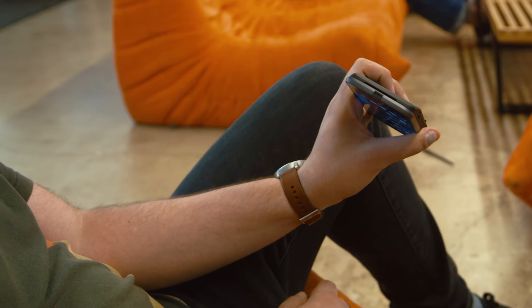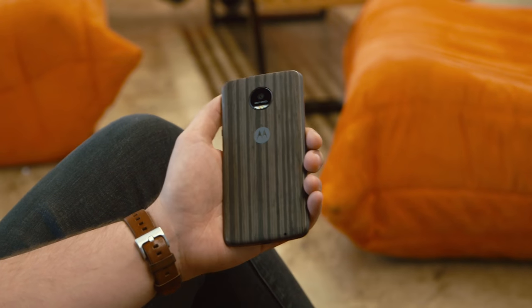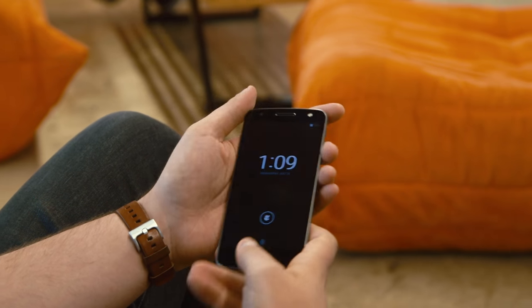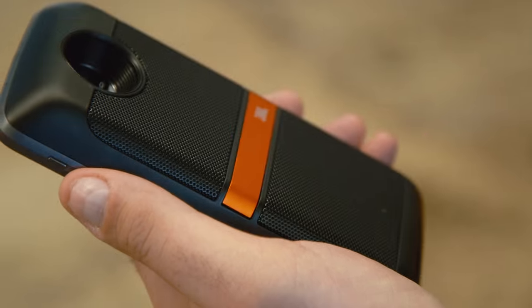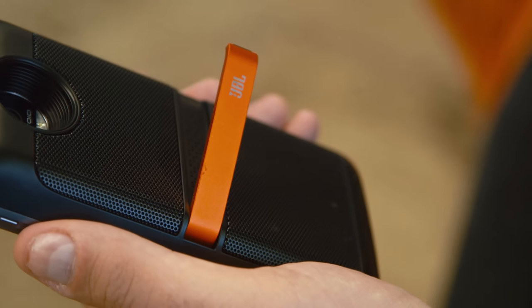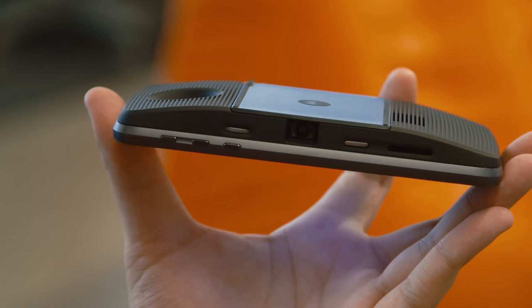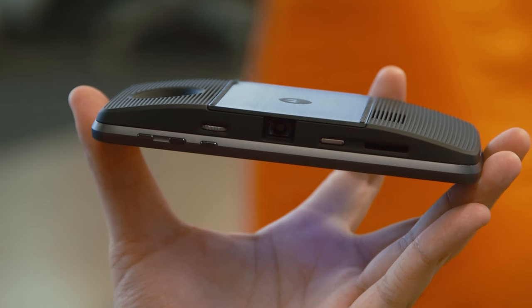I don't know why you would need most of these. Style covers, sure — they're only $15 and give the Moto Z a more personalized feel with different textures and colors, and they look nicer than a case would. The JBL Soundboost speaker, though? That's $80, which is what you'd pay for a decent Bluetooth speaker that works with a lot of devices, not just a single phone. And the projector — let's talk about that projector. It's $300, that's half the price of these phones.